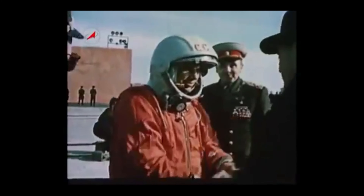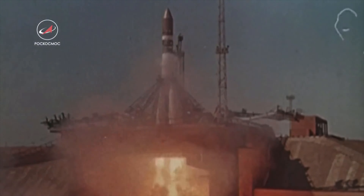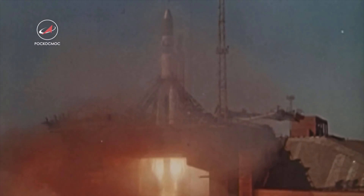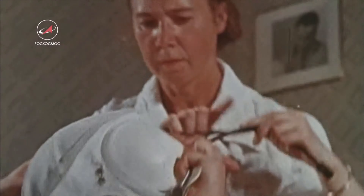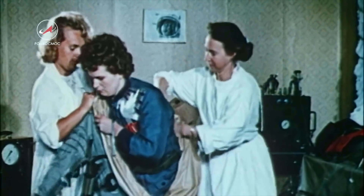The last Vostok mission, Vostok 6, flew on 16 June 1963, carrying the first woman into space, cosmonaut Valentina Tereshkova. Radio Moscow announced her flight on a worldwide broadcast at the time, and here is a clip of the broadcast — please note that it isn't the clearest of recordings.